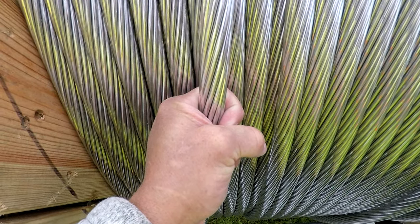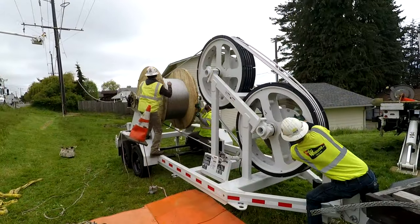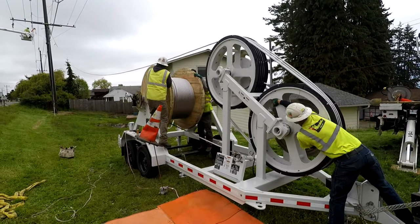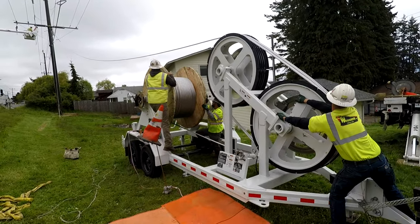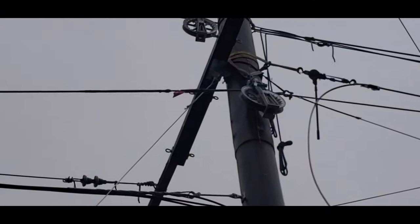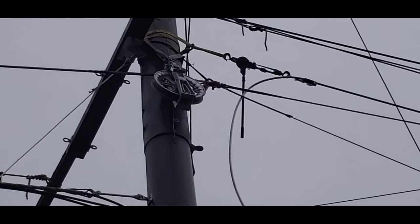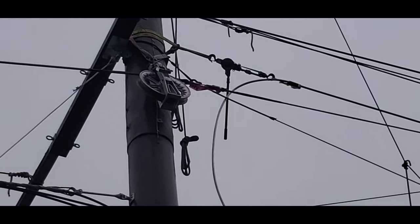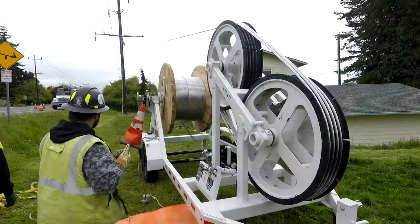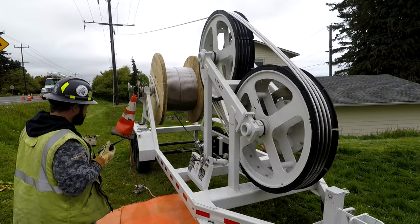Nearly one inch in diameter, this wire is capable of carrying a lot of electrical energy. These spools are set onto a wire tensioning machine and the wire is fed through the bull wheels of the tensioner. The pulling machine then starts the wire pull. Marked with red tape so it can be tracked from the ground, the end of the wire begins its journey through the first pole, steadily making its way through each pole in the line.